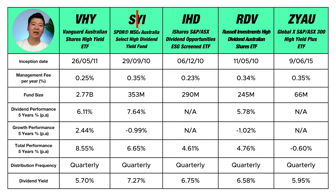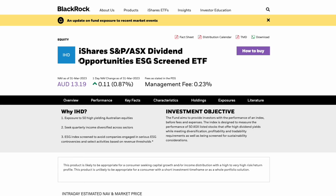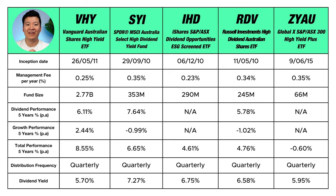In addition to VHY, we also have SYI, which is the SPDR MSCI Australia Select High Dividend Yield Fund. Then we have IHD, which is the iShares S&P ASX Dividend ESG Screened ETF — iShares is owned by BlackRock, the largest asset manager in the world, closely followed by Vanguard. Then you have RDV, the Russell Investments High Dividend Australian Shares ETF. And finally, to round off the list, you have ZYAU, which is the Global X S&P ASX 300 High Yield Plus ETF.